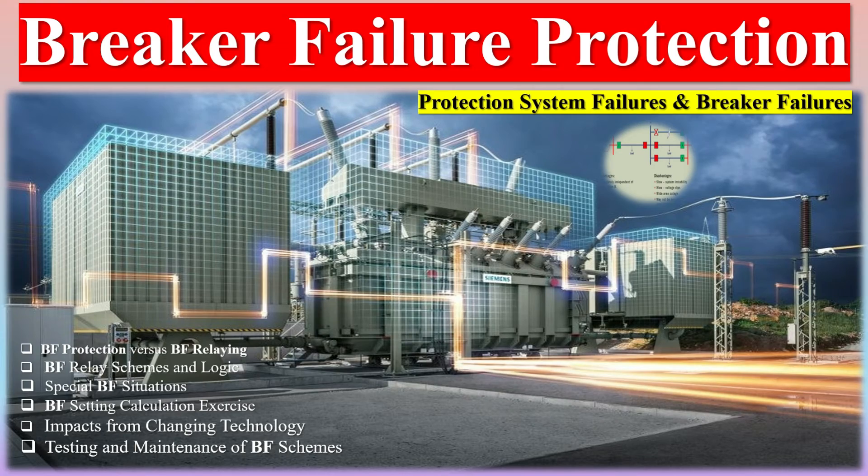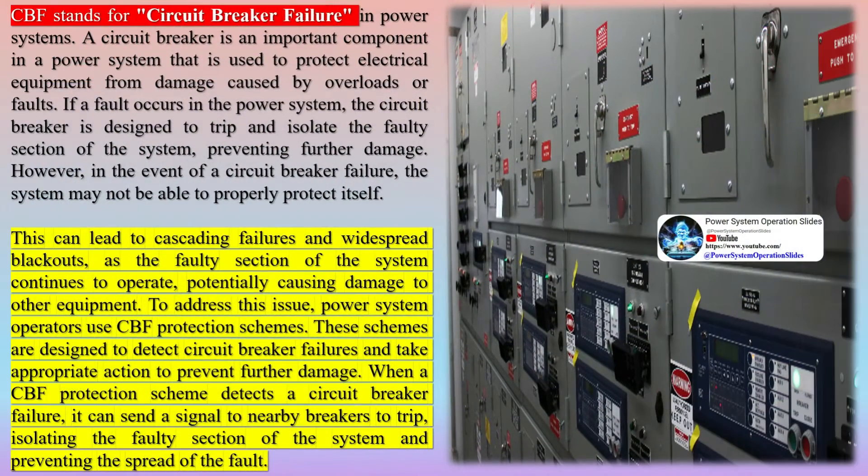CBF stands for Circuit Breaker Failure in Power Systems. A circuit breaker is an important component in a power system that is used to protect electrical equipment from damage caused by overloads or faults. If a fault occurs in the power system, the circuit breaker is designed to trip and isolate the faulty section of the system, preventing further damage.